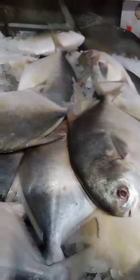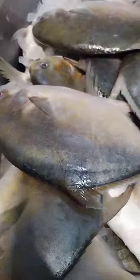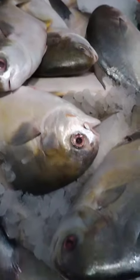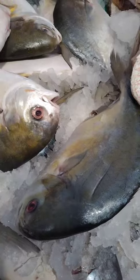Sautéed Golden Pompano. Coat the fish in a mixture of flour and seasonings, such as salt, pepper, and paprika. Heat a little oil in a pan over medium heat, and sauté the fish for about three to four minutes on each side, or until it is cooked through.